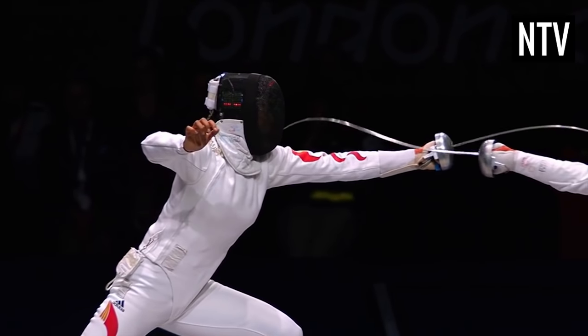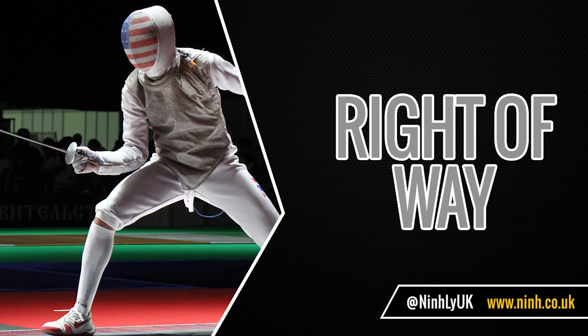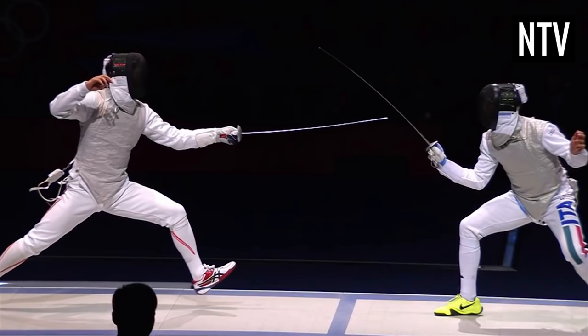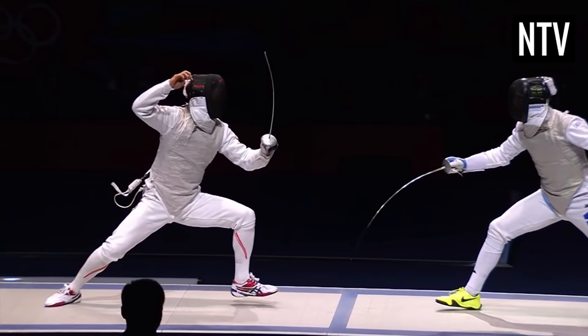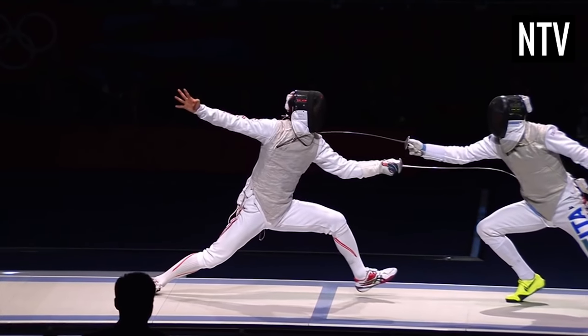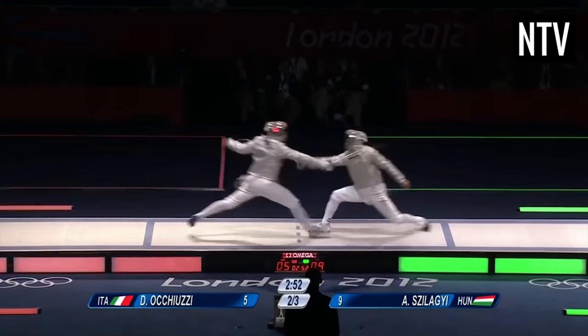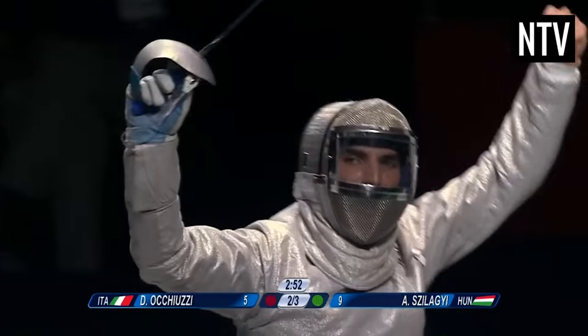But before explaining what those are, you need to know about one very important concept: right of way. It's complicated, but put simply, if both fencers hit at the same time, it's the person who is in an attacking position first, or who controls the initiative, or that fights more aggressively, who is given the point.